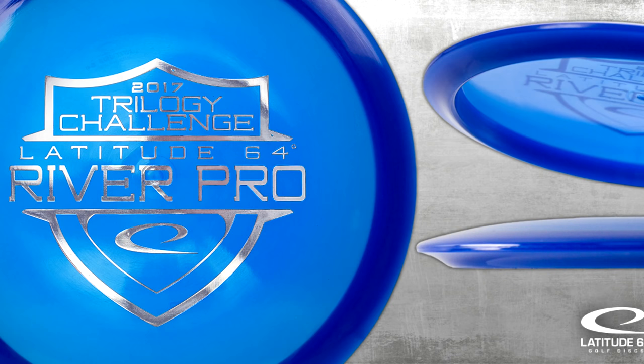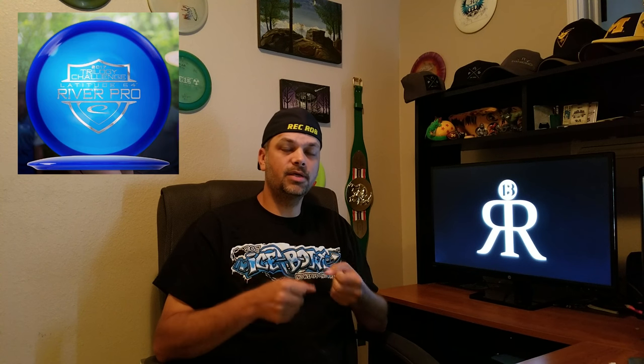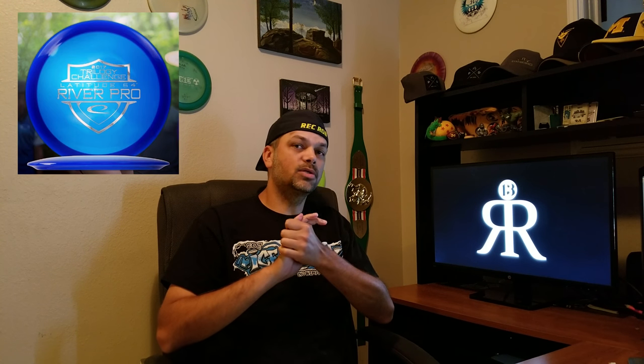Welcome everybody. Today we're going to do the review of the Laya 264 River Pro. The River Pro is going to be a part of your 2017 Trilogy Challenge players packs. Thank you to Mr. Castellina and team Castellina for allowing me to get my hands on it a little bit early and show you guys what it's all about.